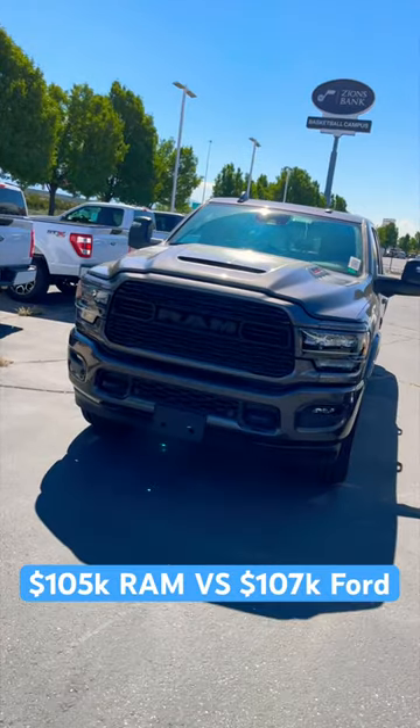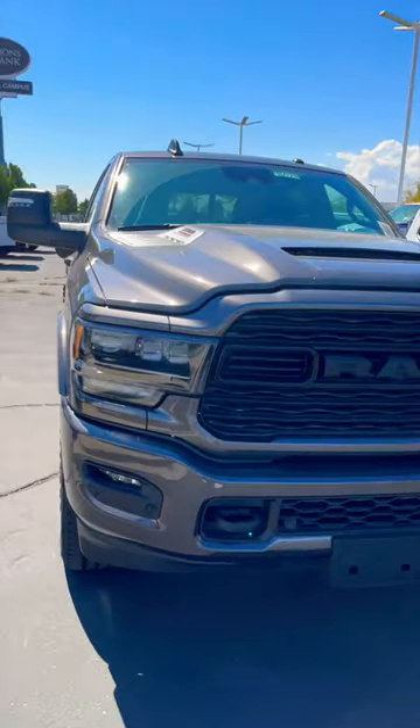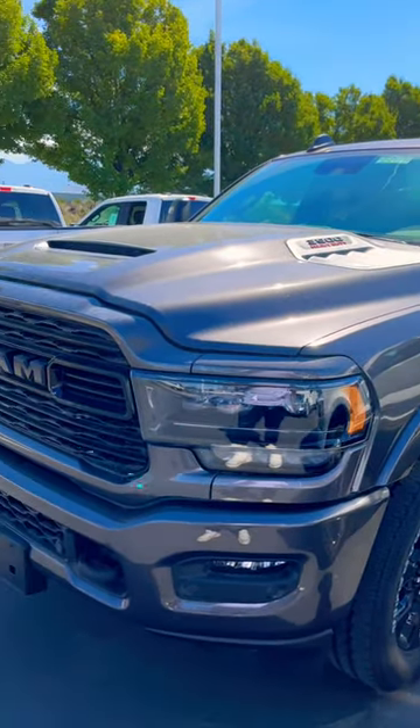Here's a quick comparison between a Ram Limited and a Ford Limited. Ram does have the premium lighting and front grille with their Limited. They also give you the night edition, which gives you this great sport performance hood and blackout.